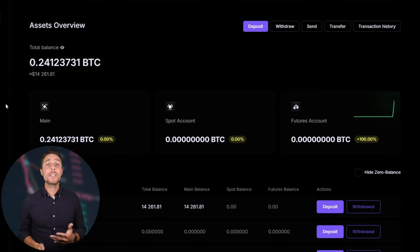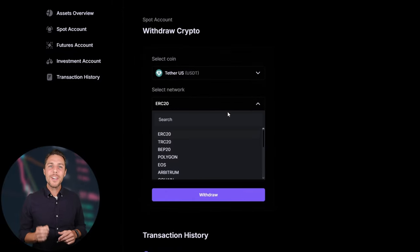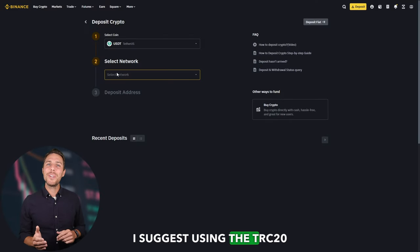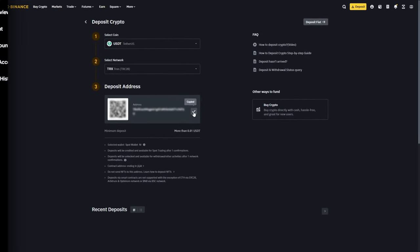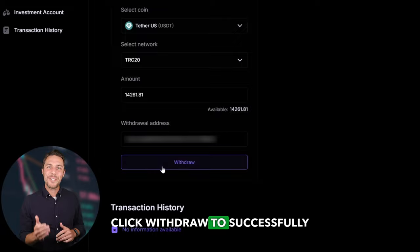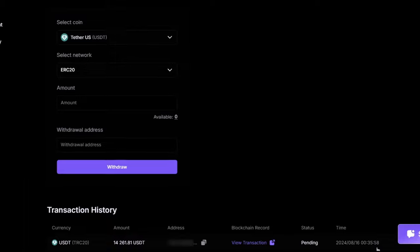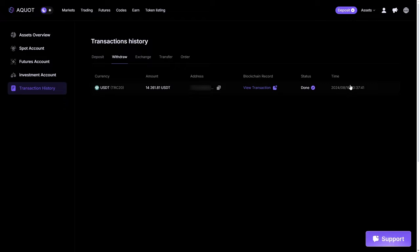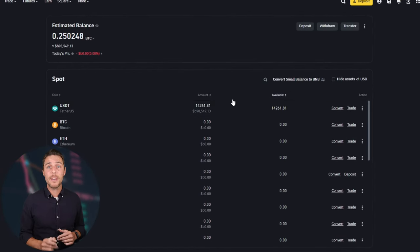By starting with an initial investment of $6,000, you can make a profit of $600 or more. To withdraw the funds to a crypto wallet, go to the withdrawal tab and enter the withdrawal address from a wallet such as Coinbase, Binance, or Bybit. I suggest using the TRC20 network for faster transactions and lower fees. Click withdraw to successfully complete the transaction. Our funds have been returned to Binance, resulting in a profit of 10-13% from the initial $6,000.